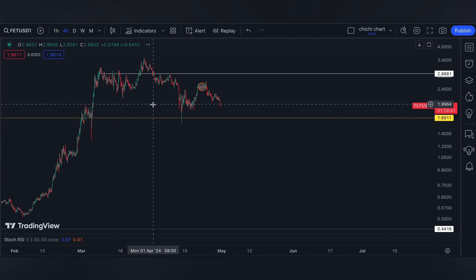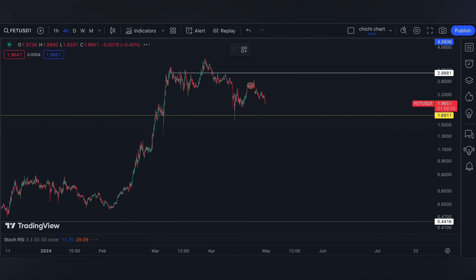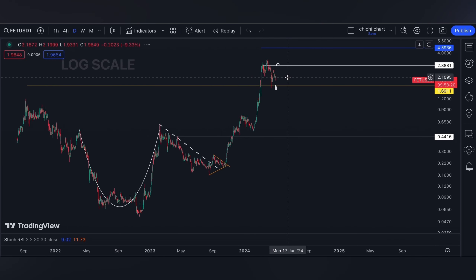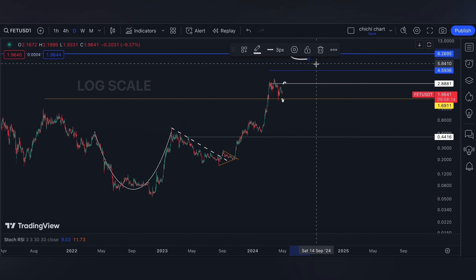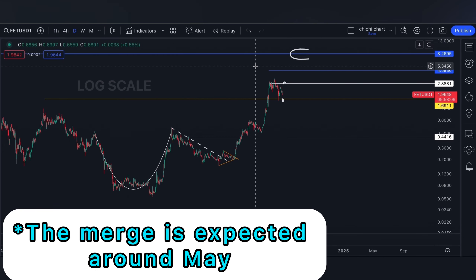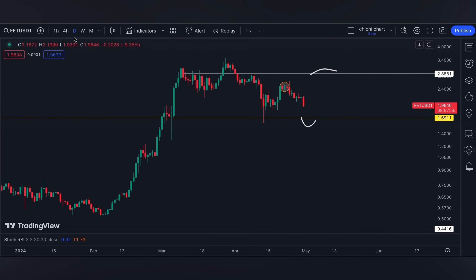This charting won't be so different from our previous update. Support and resistance will remain the same at 1.69 to 0.88 for resistance. A breakout target will be 4.5 to 8 dollars, although I'm not sure if this will be hit before FAT becomes ASI next month.